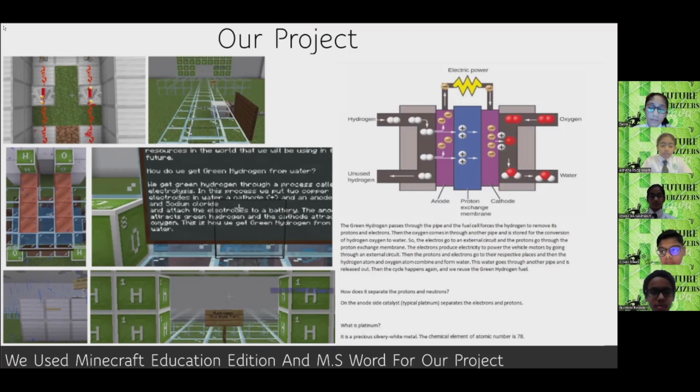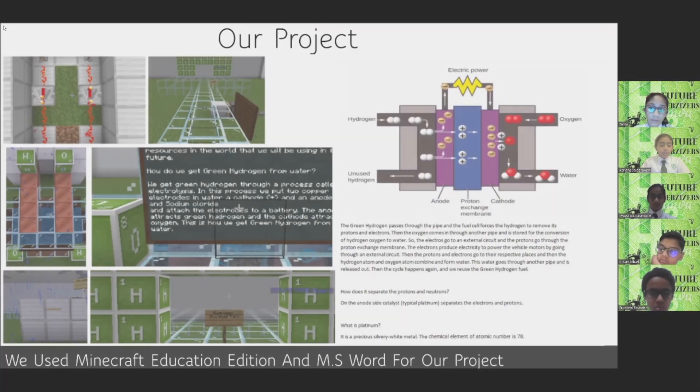Then the protons and electrons go to their respective places, and the hydrogen atom and oxygen atom combine to form water. This water goes through another pipe and is released out. The cycle continues, and we reuse the green hydrogen fuel. On the anode side, a catalyst — typically platinum — separates the electrons and protons.